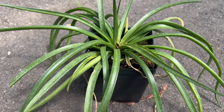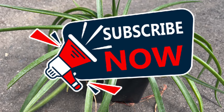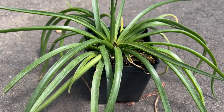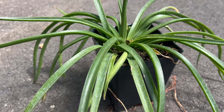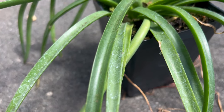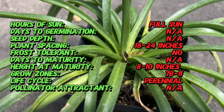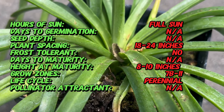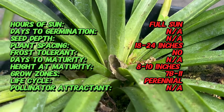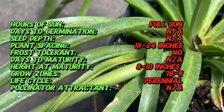Hey succulent lovers, welcome back to Terra Mater Gardens. Today we're setting our sights on a captivating succulent with an unforgettable name: the Mangave Bad Hair Day. This architectural stunner is a relatively new hybrid born from the exciting world of succulent breeding. Its exact origins are a bit fuzzy, but it's believed to be a cross between Manfreda and Agave, known for their bold forms and striking textures. Mangave Bad Hair Day has exploded in popularity in recent years, captivating succulent enthusiasts with its unique appearance.